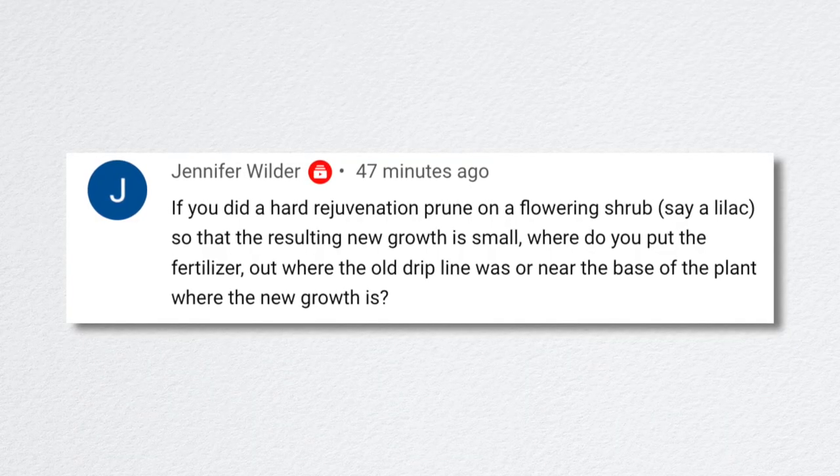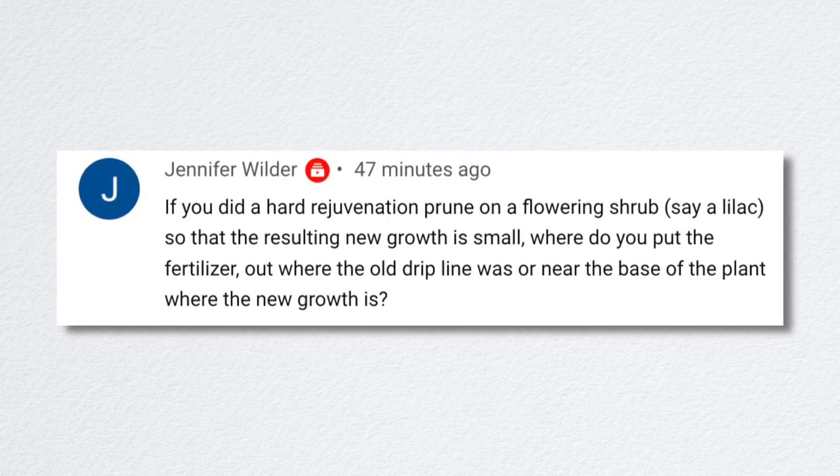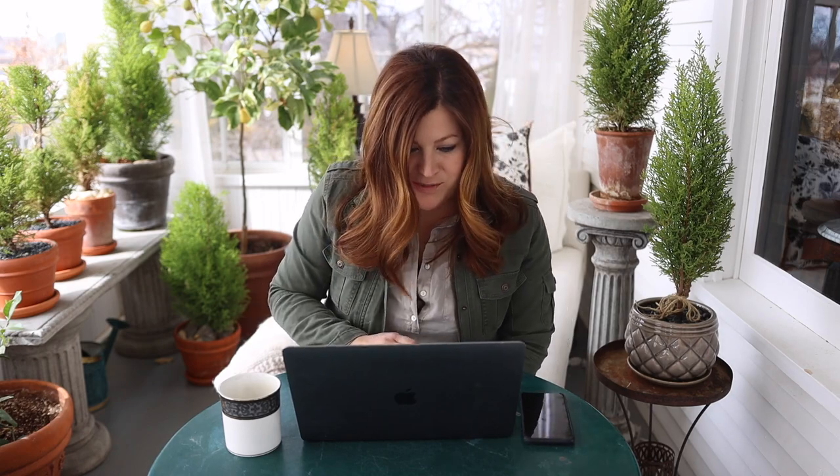Jennifer asked about fertilizing a flowering shrub like a lilac after a hard rejuvenation prune — where to put the fertilizer: at the old drip line or near the new base growth? The old drip line is technically where the most active roots are, so I would sprinkle it around there. Fertilizer in the general vicinity of the shrub will eventually get down to the roots and the plant can utilize it. I wouldn't worry too much about it.